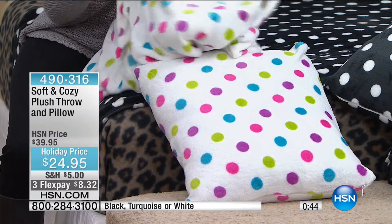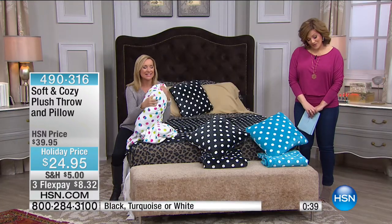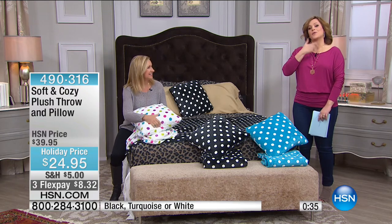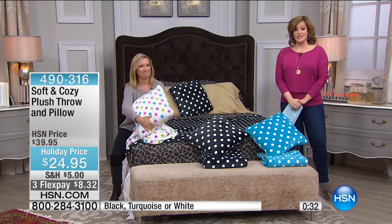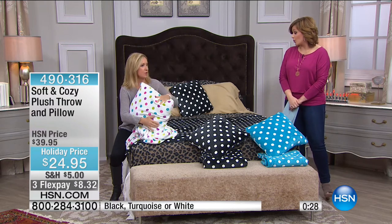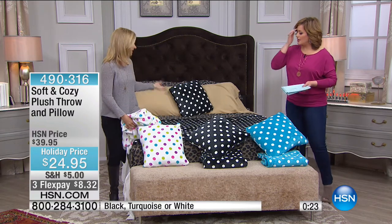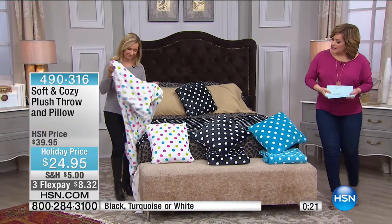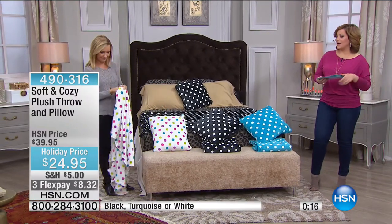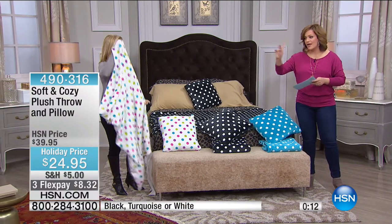You can wash the cover — don't be afraid of white. The color and print stay so true. Great for road trips in the car, and I like it just to dress up any chair or corner of your home. Throw the pillow and blanket over the edge of a chair or a bed — it's an easy go-to set. Lowest price we've ever done on this. $8 on a FlexPay. The white multicolor confetti polka dots will be the first to go. Item number 490-316.